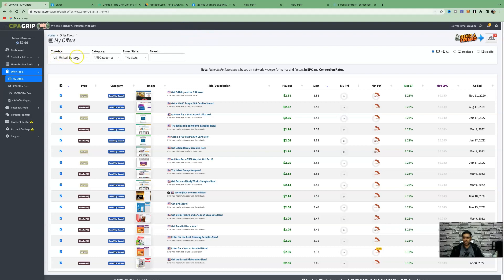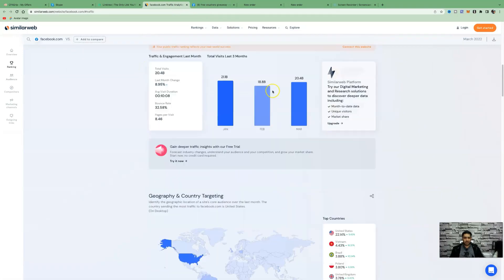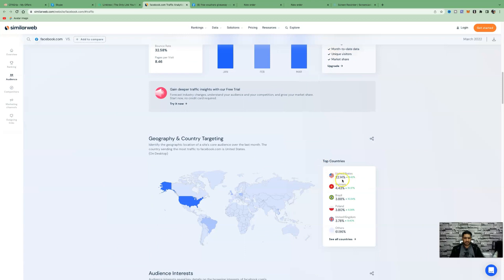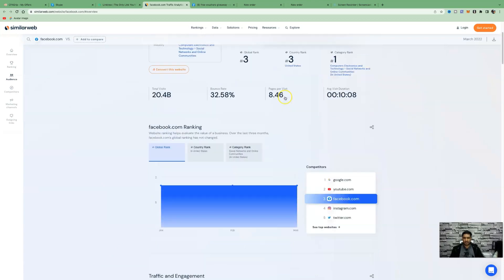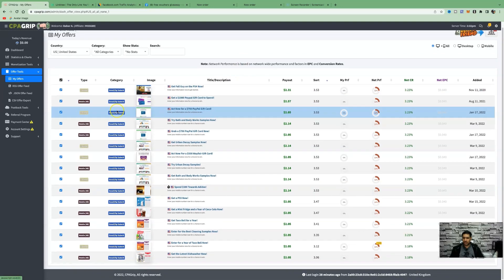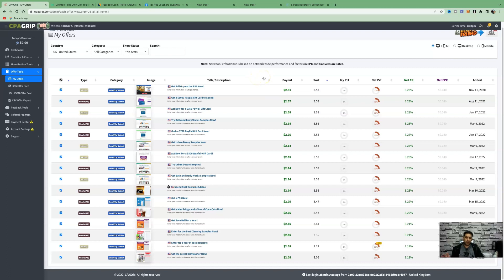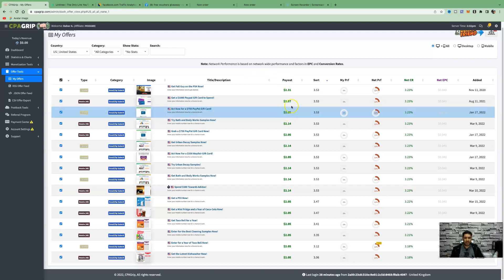The reason we change to United States is that, according to SimilarWeb, 22% of Facebook's visitors are from the United States. To promote a CPA offer, just click on any offer you like. For example, one offer is desktop-only and the only action someone needs to take for you to get paid $2.31 is to enter their email and zip code. You're not selling anything — you're just putting an offer in front of someone for them to complete.